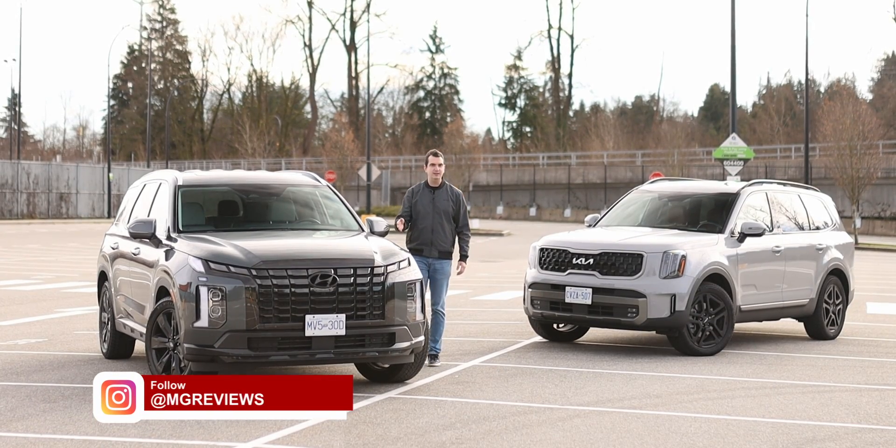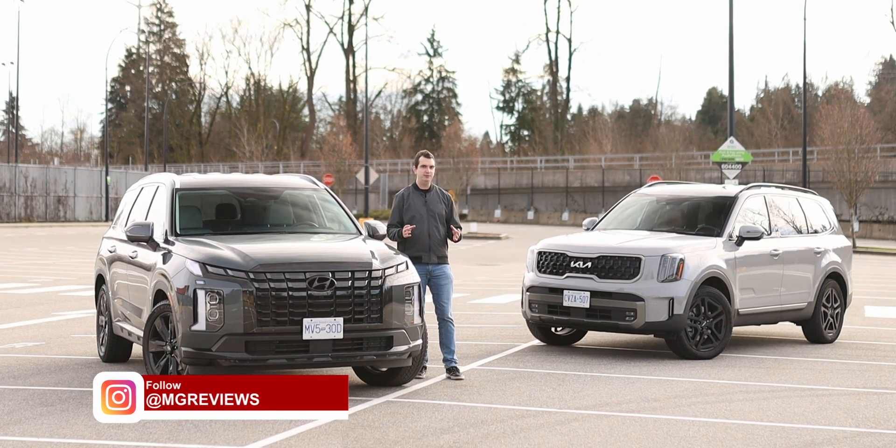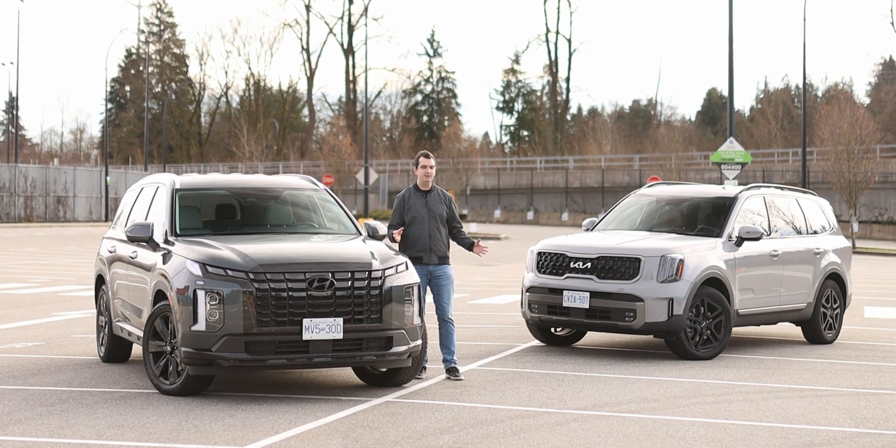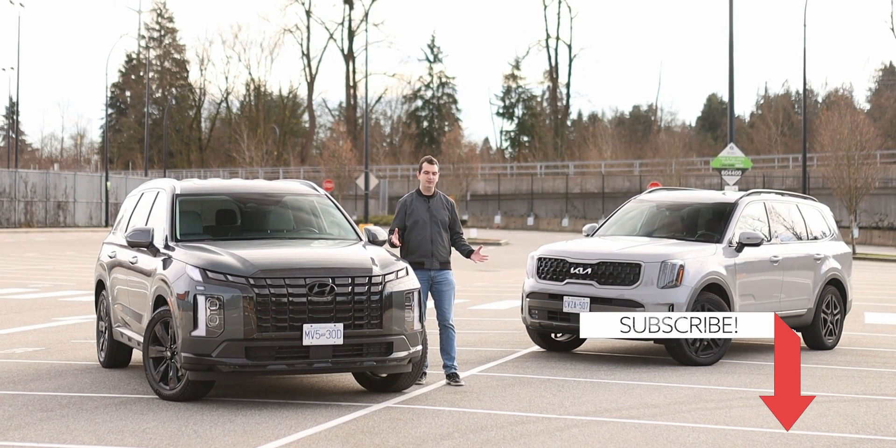The Kia Telluride and the Hyundai Palisade have been runaway hits ever since they were introduced. For 2023, they both get mid-cycle updates and I finally have them together for a comparison video. So why are these two such popular models and of the two, which one is best? Let's go for a drive and find out.